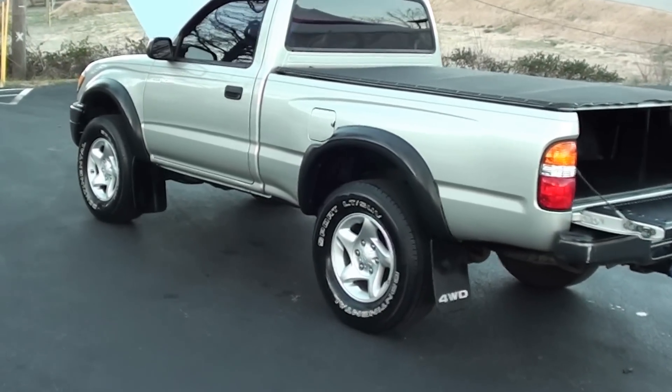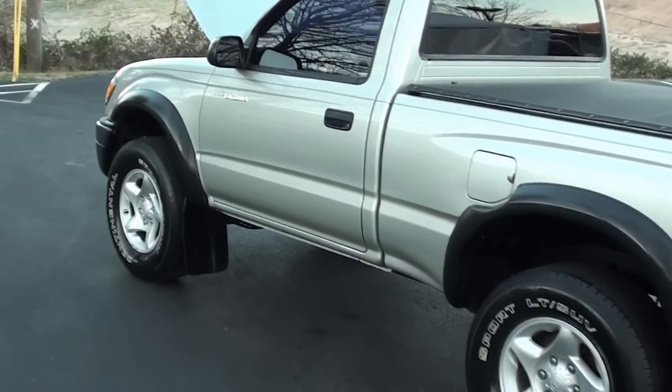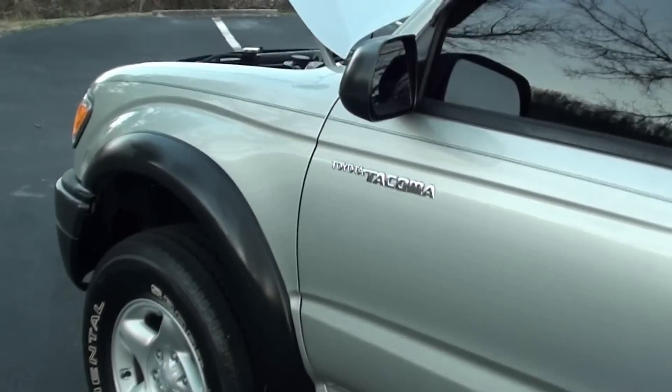Here's the deal: 2004 Toyota Tacoma, four-wheel drive, five-speed manual pickup truck, regular cab.